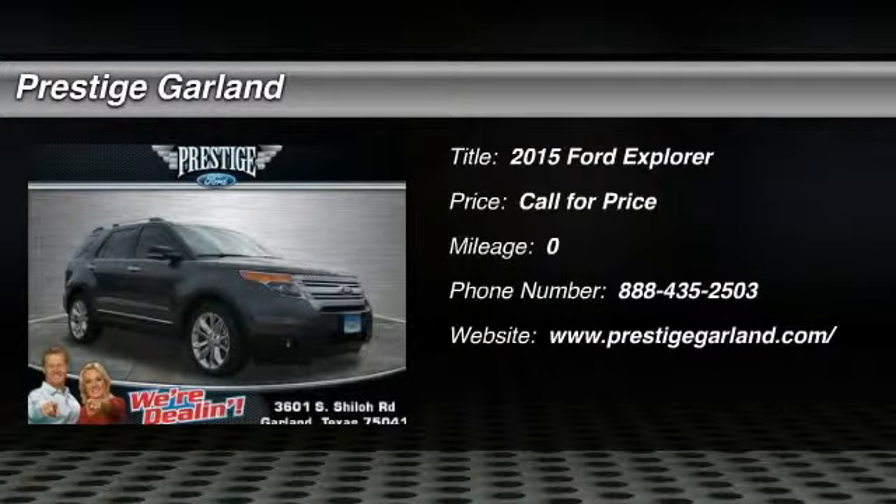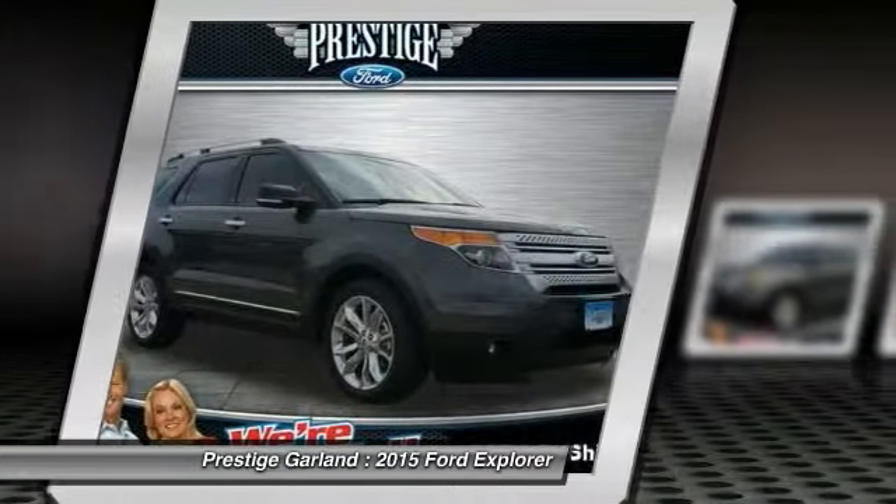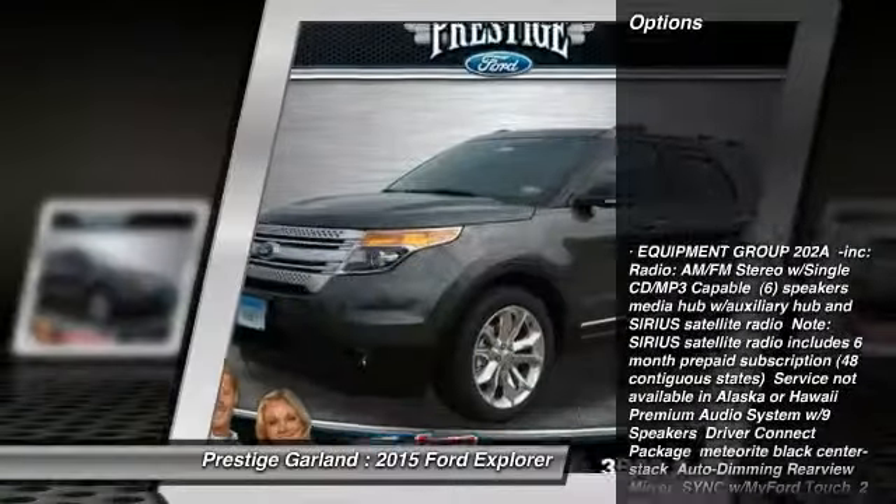The 2015 Ford Explorer. You've got a lot of capabilities to call on in a Ford Explorer. Don't underestimate your choices. Here are some of this vehicle's great options.